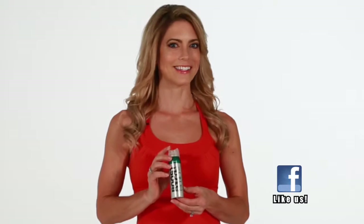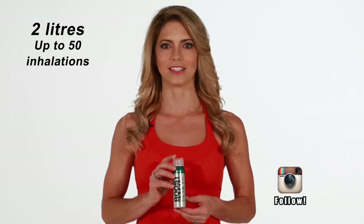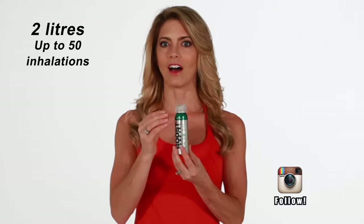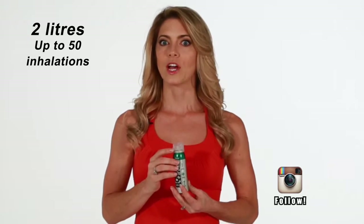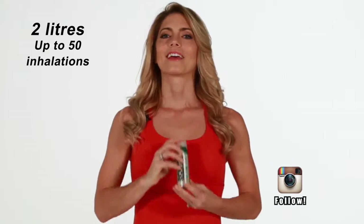Our 4-ounce can is pocket-sized and contains over 2 liters of 95% pure oxygen. Simply tear off the plastic, turn the actuator so it's unlocked, aim at the mouth or nose, press the spray, and inhale.